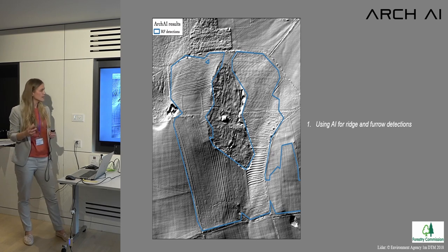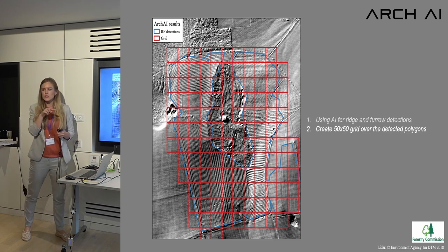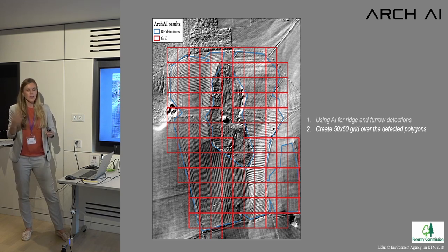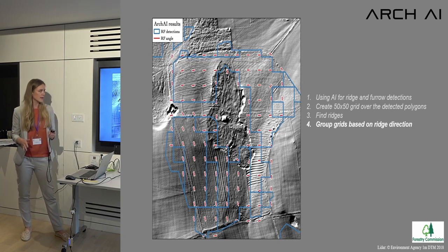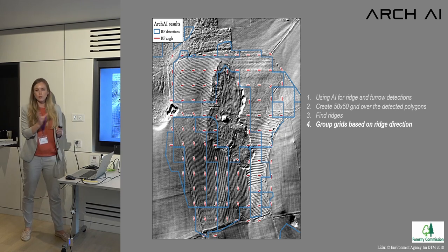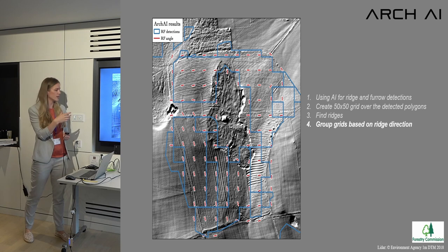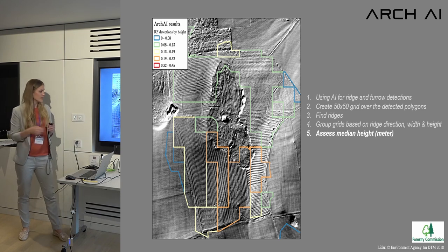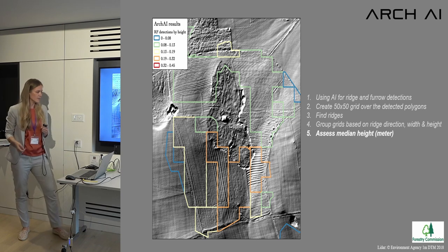The AI creates a polygon around what it thinks is ridge and furrow, then we create a grid over it to analyze each individual cell — finding the median height of the ridge and furrow in each grid and assigning classifications. We establish the direction of the ridge and furrow, then group grids together to roughly define a field. If there's a sudden change in width, it sub-divides the grids again. Orange shows higher ridge and furrow; blue shows lower.